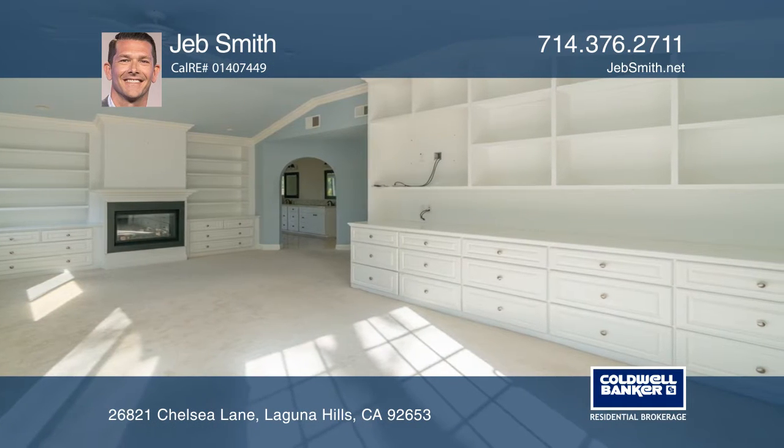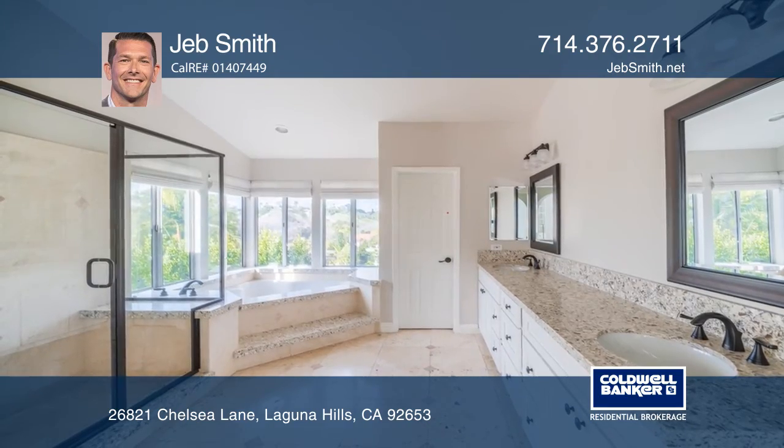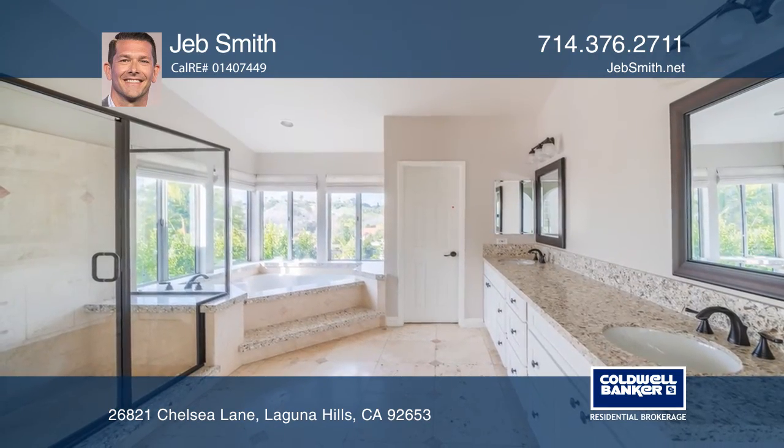The large master suite features vaulted ceilings, custom built-ins, a large walk-in closet, and a spa-like master bath.